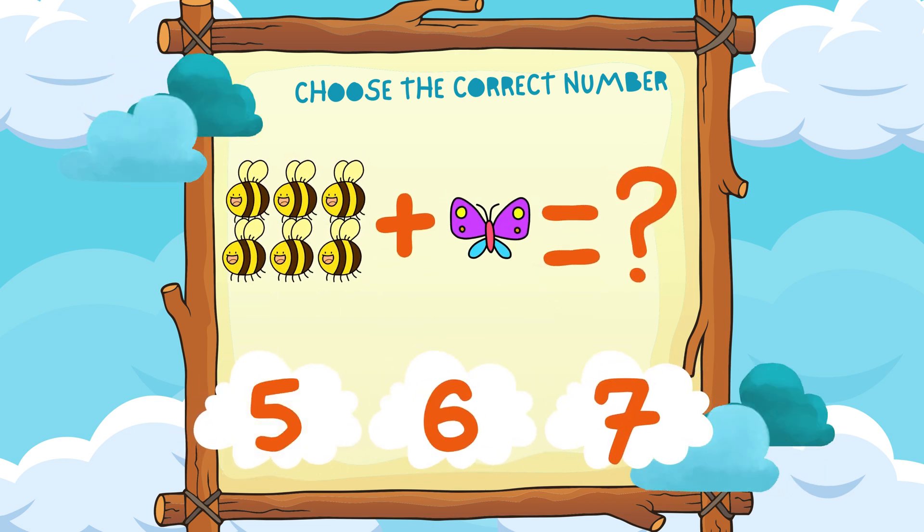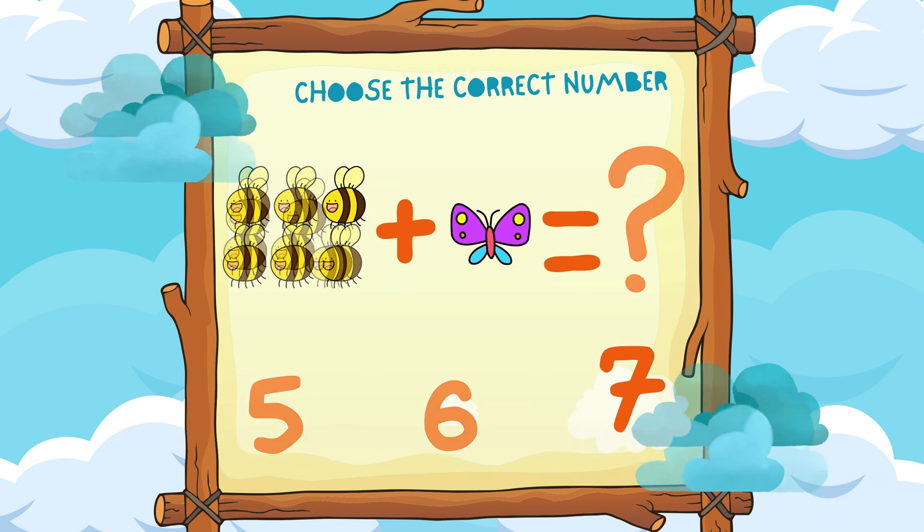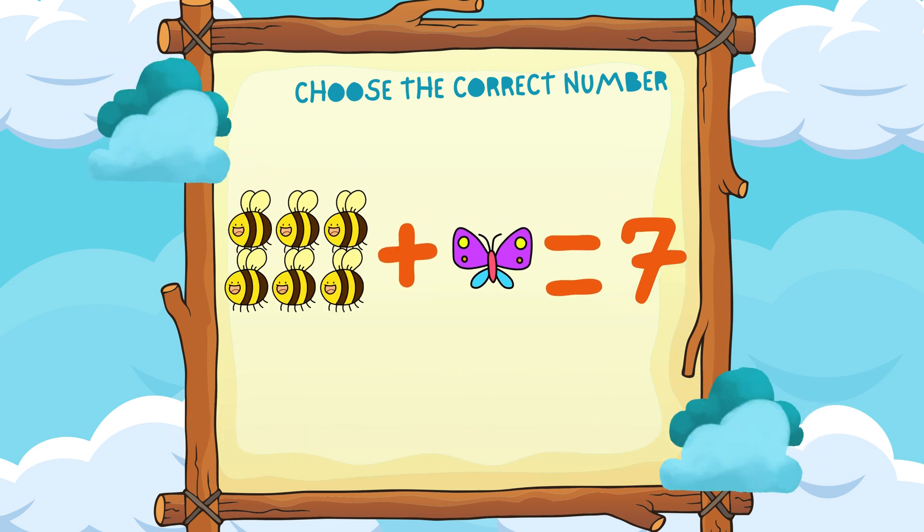Six bees plus one butterfly equals seven. Hooray!